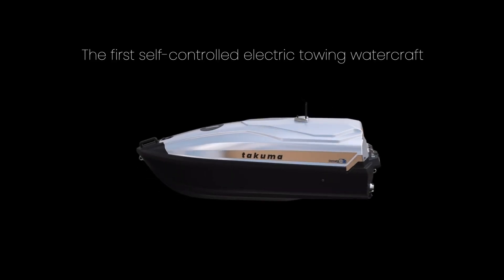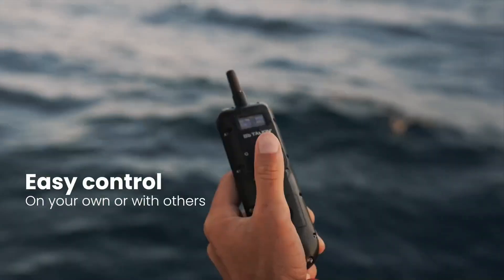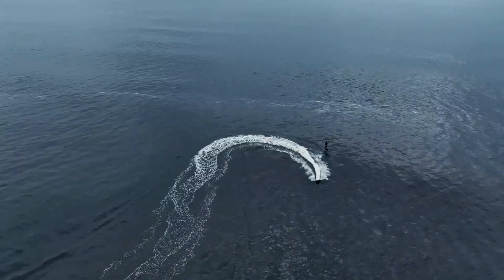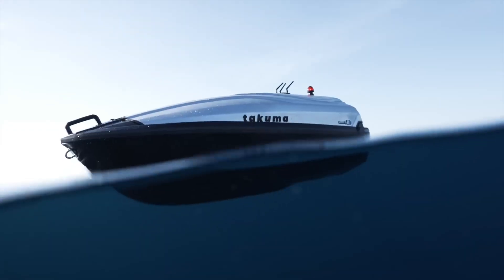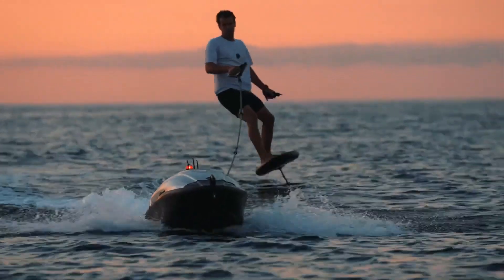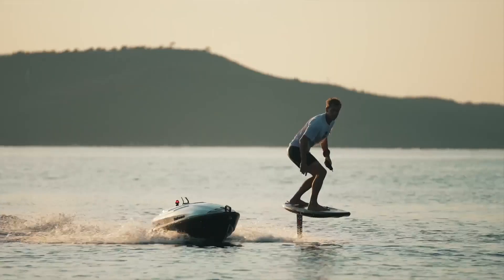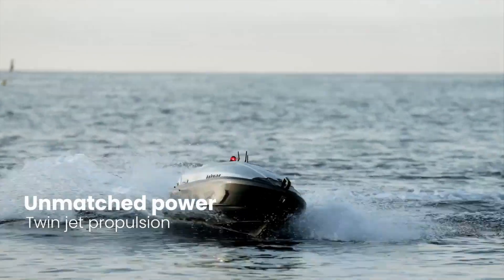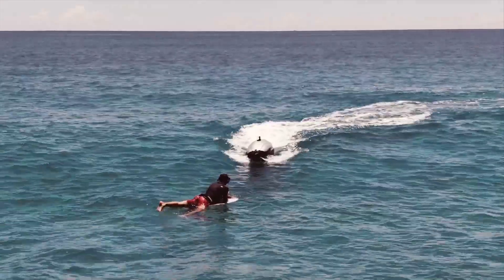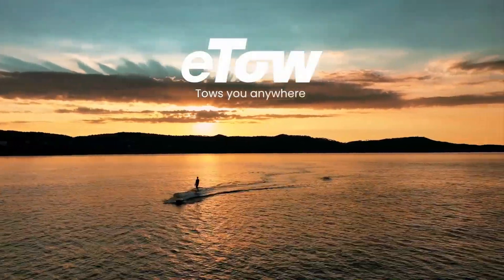This electric tow board revolutionizes water sports by offering a smooth and quiet ride, eliminating the noise and emissions typically associated with motorboats. Specifically designed for wakeboarding and water skiing, it delivers powerful performance while prioritizing environmental sustainability. The board's electric propulsion system ensures a seamless experience on the water, providing enough thrust to effortlessly pull riders whether they're executing tricks or gliding across the surface. Its lightweight construction enhances maneuverability, allowing for easy handling and control, making it suitable for both beginners and experienced riders.